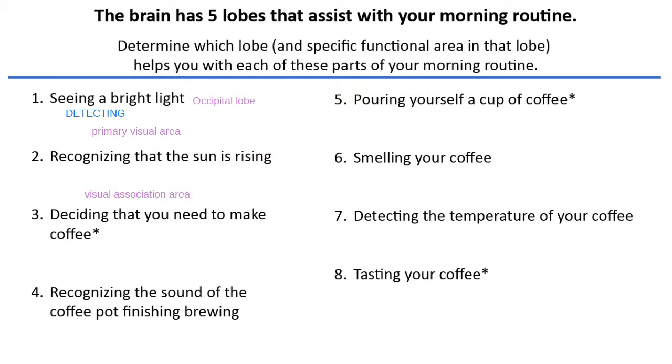Both of these functions happen in the occipital lobe. Detecting or first seeing that sunlight is the primary visual area. Figuring out that it's the sun and not a really bright light that just got turned on — that's the visual association area.